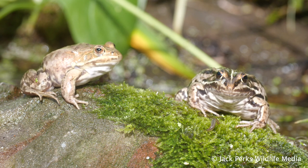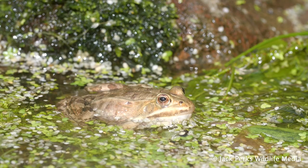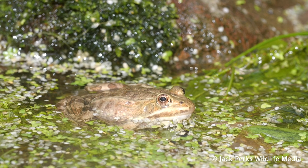They're an important food source for many predators including bitterns, grass snakes and great crested newts.